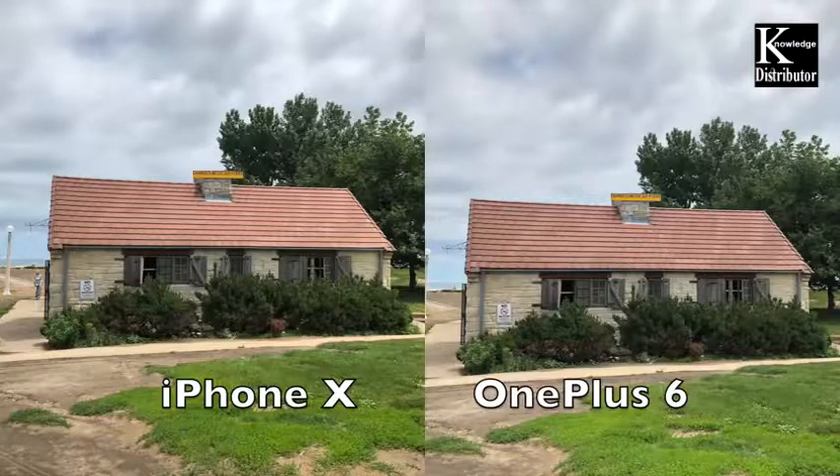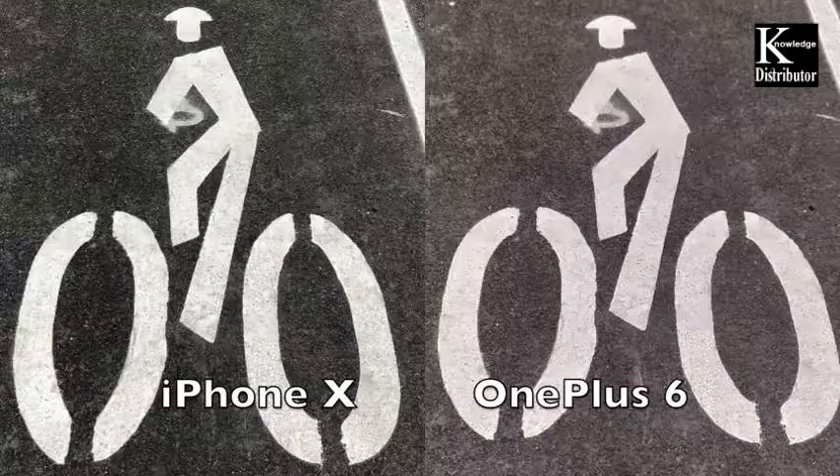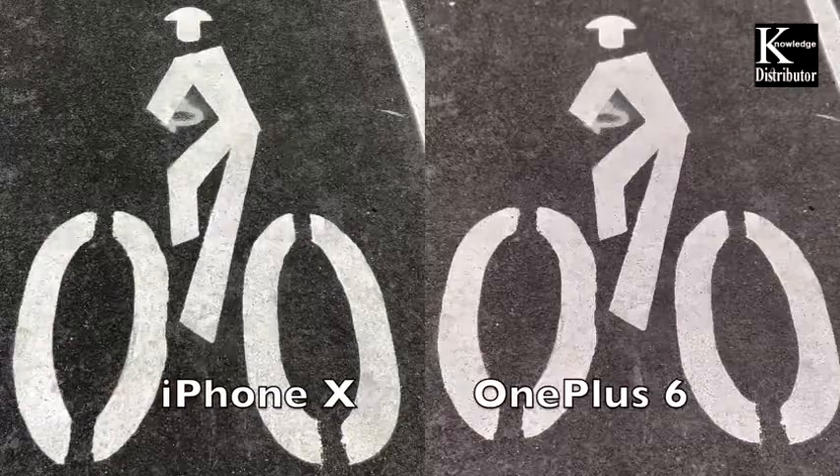Next up again pretty much equal — I really couldn't distinguish too many differences; a little bit more detail in the bricks and dirt for the iPhone 10 but not much. Now I prefer the iPhone 10 here as the tarmac was a little bit darker and that was closer to reality — the OnePlus 6 just brightened it up a little too much.